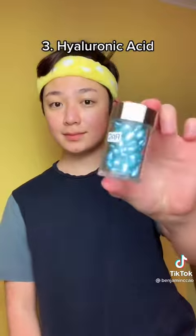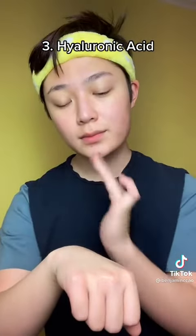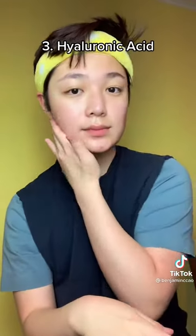Next, I'm using hyaluronic acid. Mine comes in like a cute little pill-shaped thing. This is going to plump and hydrate your skin even more. Do you guys see that glow? I already see the glow.